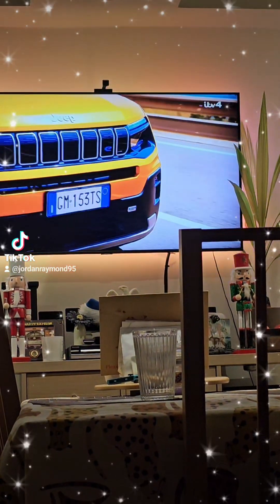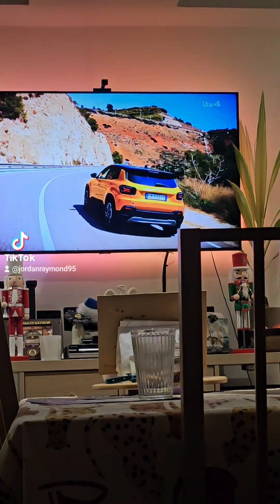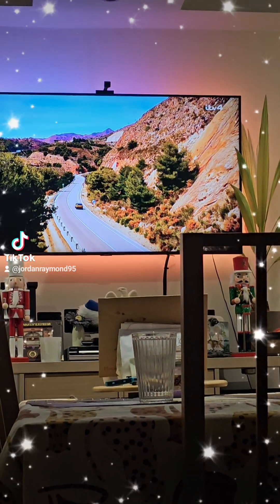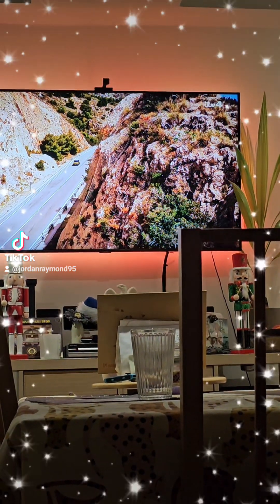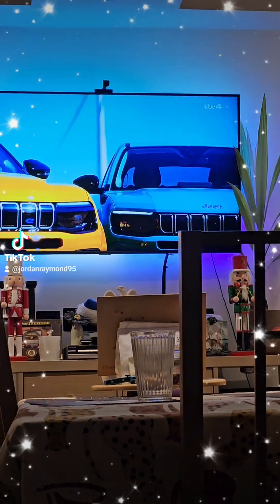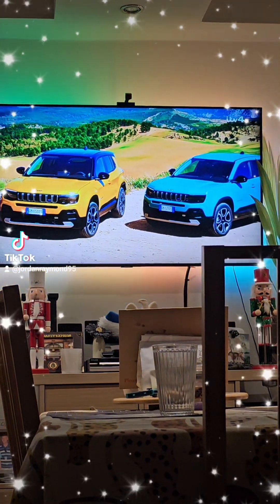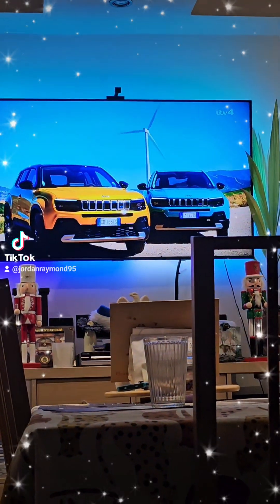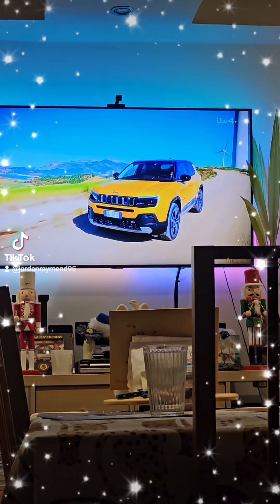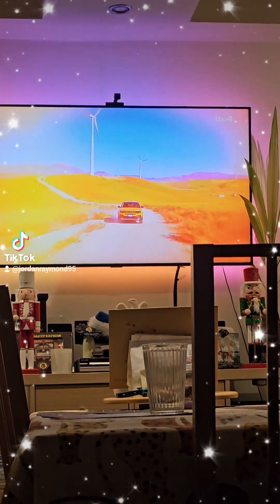So what are the Americans missing out on? Well, the Avenger certainly looks like a Jeep. Despite its small stature, the new entry point into the Jeep range is even smaller than the existing Renegade. The famous vertical slatted grille is mimicked at the front, and the short overhangs are ideal should you ever decide to stray off-road.